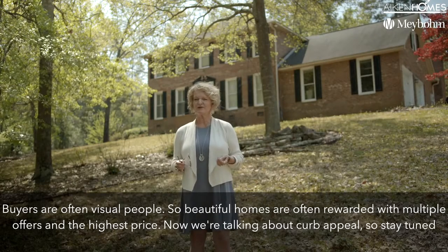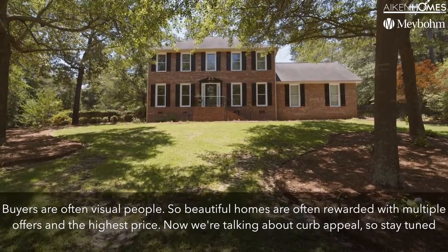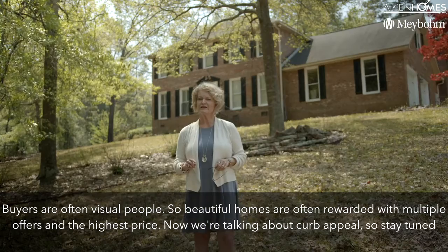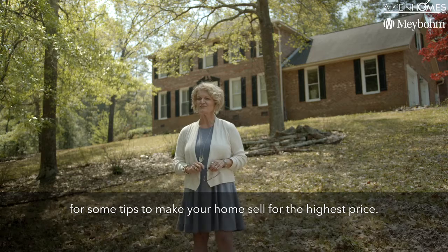Buyers are often visual people, so beautiful homes are often rewarded with multiple offers and the highest price. Now we're talking about curb appeal, so stay tuned for some tips to make your home sell for the highest price.